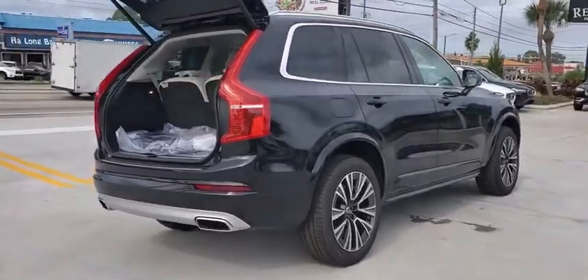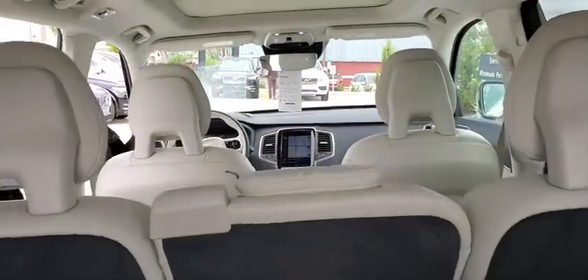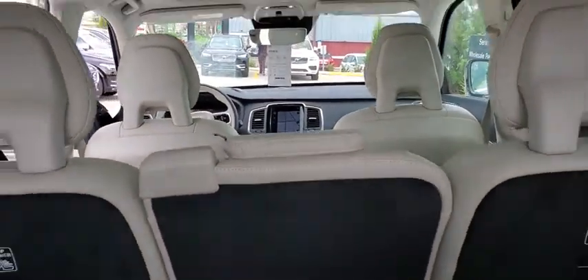Here are some of this vehicle's great options: backup camera, power passenger seat, keyless entry, remote engine start, navigation system, all-wheel drive.